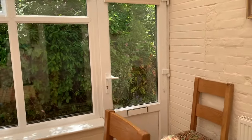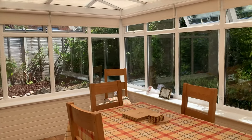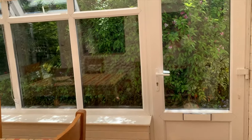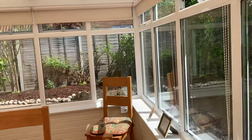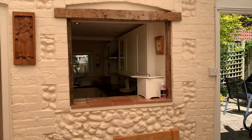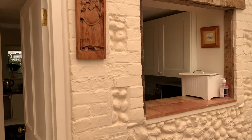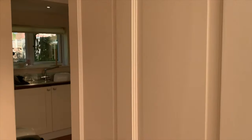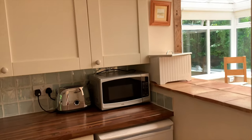Entrance into Daisy Cottage is through the lovely light and bright conservatory, which also doubles up as a perfect space for dining. There's a door out to the terrace area and also round to the front door. What's really nice is there's a little hatch to the kitchen, so if you're in the kitchen cooking and friends are sitting at the table, you can still be involved.